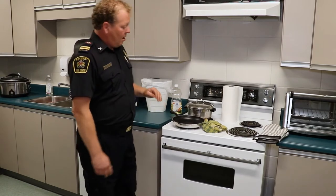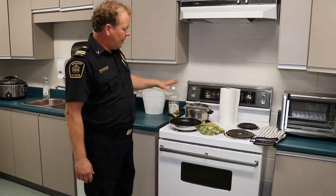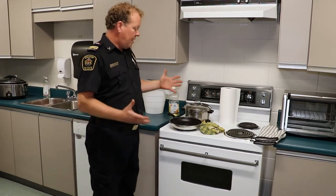The next cause is combustibles too close to the stove top. Here are some very common examples — it's a bit exaggerated, but that's because we're trying to show you a number of things that could happen.